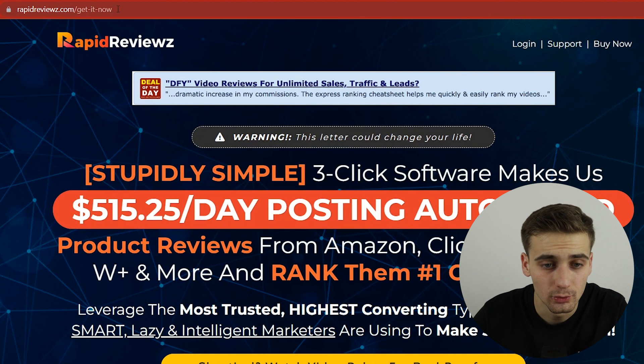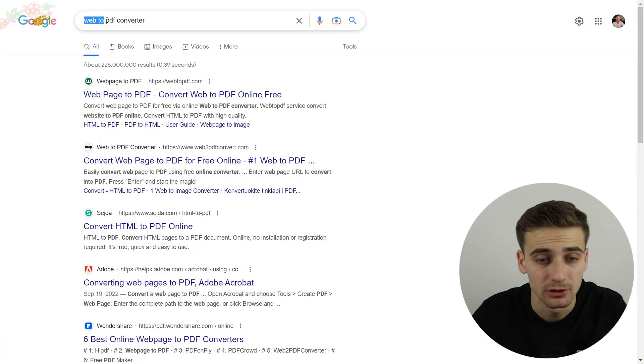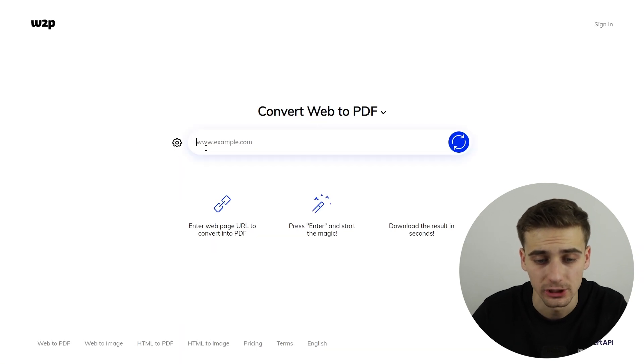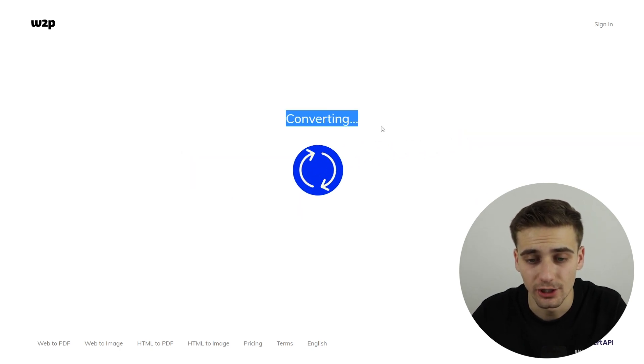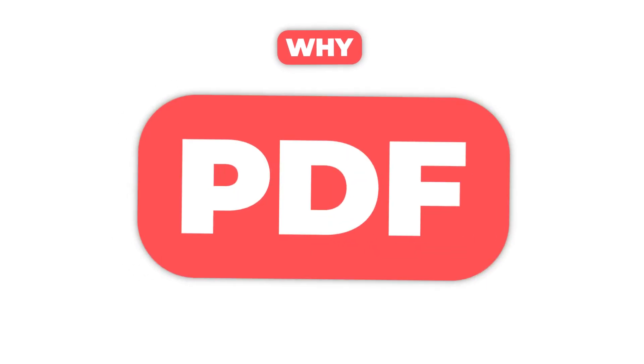What you want to do now is copy this link address, then go on Google and search for 'Web to PDF converter.' I usually use the second link. Paste the link and click convert — it is converting right now. While we wait, I'll explain why we are creating PDF documents: PDF documents are really easy to read, and we're converting this so we can edit it and insert our affiliate link.